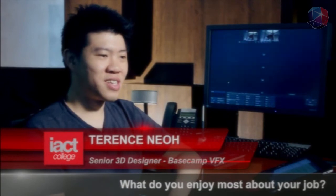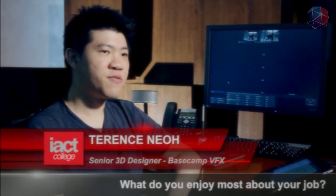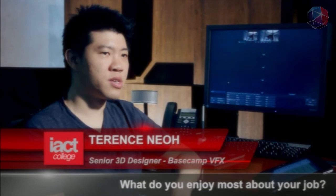I think it's very simple — getting to work on what you like to do on a daily basis is pretty enjoyable. And the challenge drives me to do more every day. I enjoy that process as well — the learning curve.